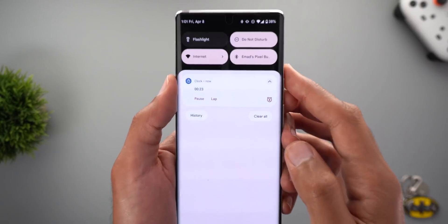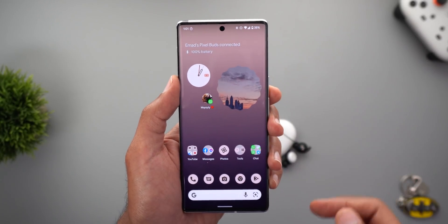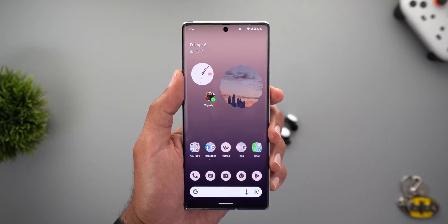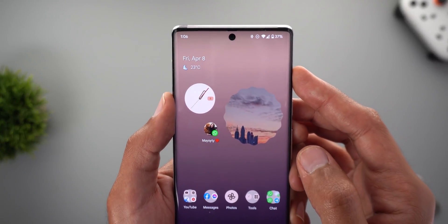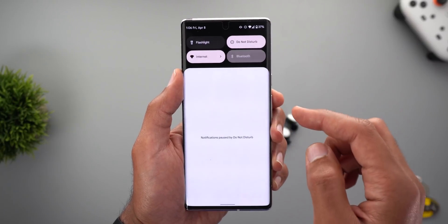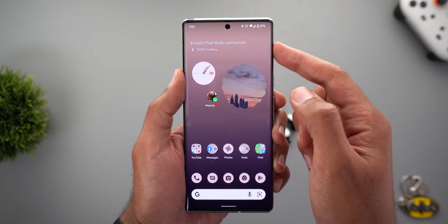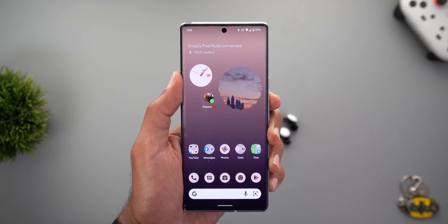One thing to note: when I start the stopwatch or timer from the Clock app, the counters no longer appear on the At a Glance widget while the Bluetooth battery info is shown. Also, after resetting the stopwatch, the battery information disappeared from the widget, and the only way to get it back was to disconnect and reconnect the Bluetooth device. This appears to be a bug Google needs to address.